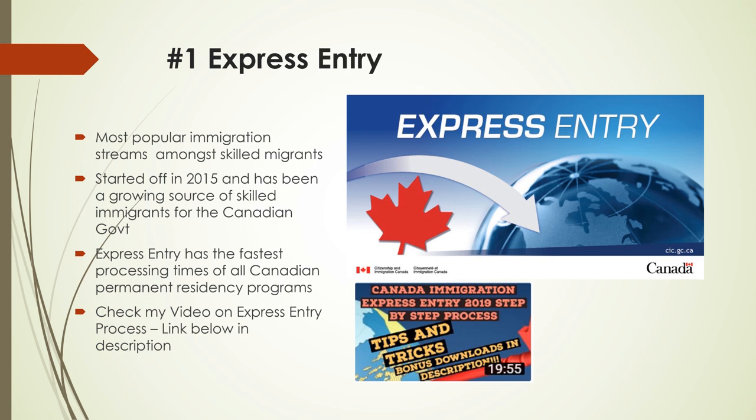Express Entry also allows workers to bring their family members. It has the fastest processing times of all Canadian permanent residency programs, with 80% of applications being processed in six months or less. Please check my other video which explains in detail about the steps involved in the Express Entry process. I have provided the link in the description below.